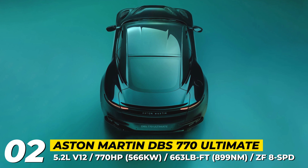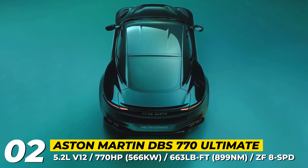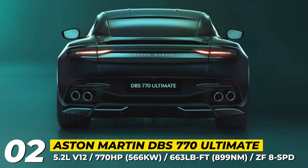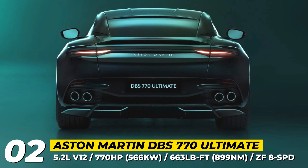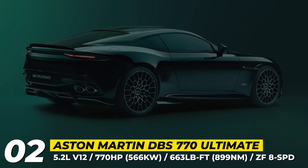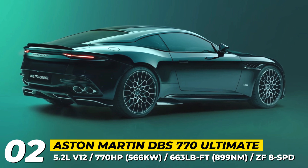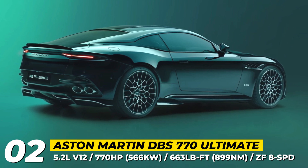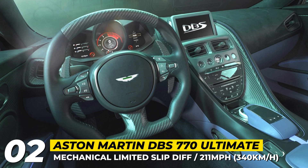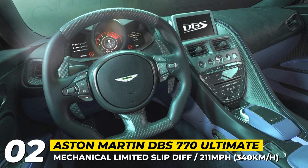It scores a new front splitter, a pair of outboard vents, and a deep horseshoe cutout on the clamshell hood. The DBS 770 Ultimate also features side skirts, fender louvers, and mirror caps treated with carbon fiber. The aggressive-looking exterior is completed with unique 21-inch alloy wheels wearing Pirelli P Zero rubber, finished in satin silver or satin black. The cabin features standard carbon fiber bucket seats wrapped in quilted leather and Alcantara, plus special stitching to match the exterior.